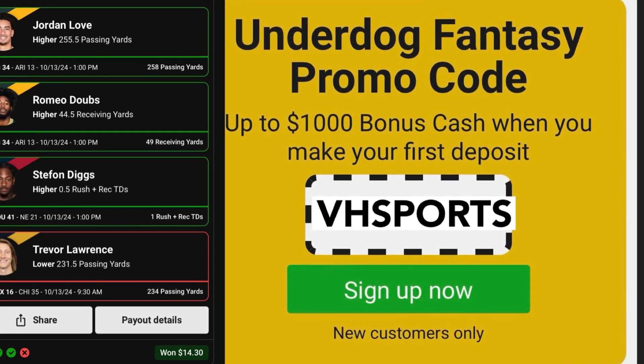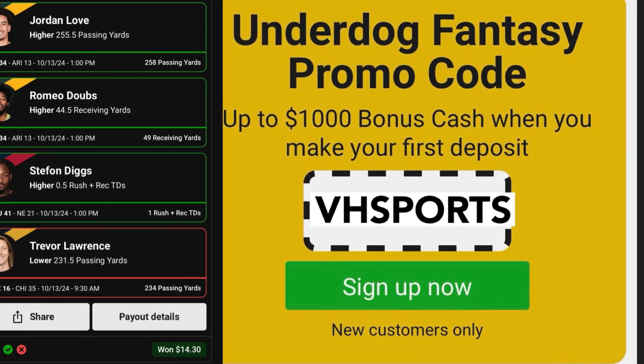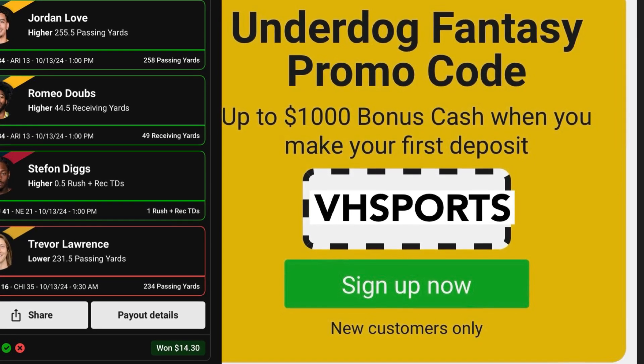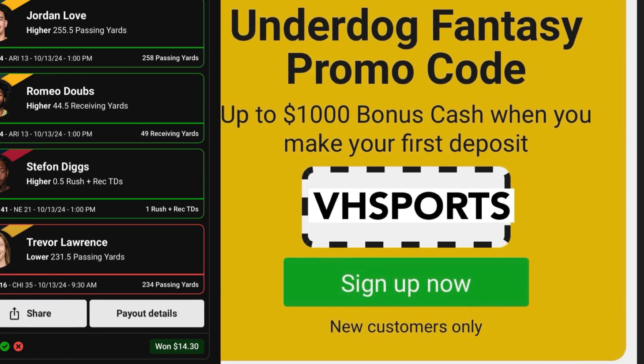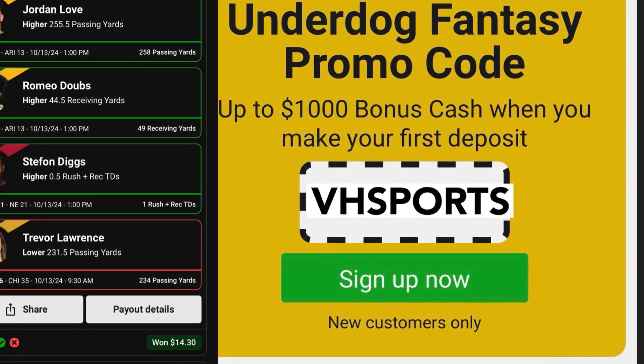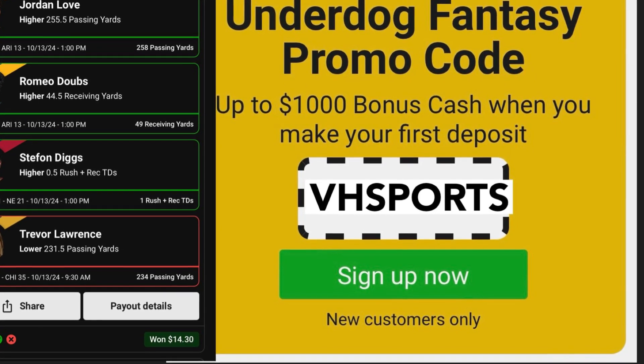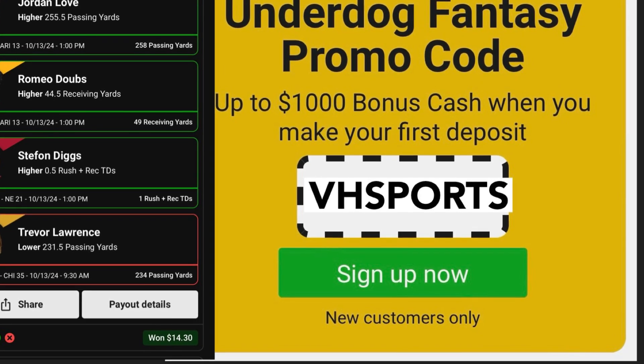We got three out of four correct. This is the reason why I tell people to play the flex, because you're going to have more three-out-of-four days than four-out-of-four days, so you'll still make money. Also, Underdog is running a special — they will match you up to a thousand dollars. All you have to do is go over to Underdog, create an account, sign up, use my code, and they'll match you up to a thousand and give you a free pick. Go sign up and join the winning team.